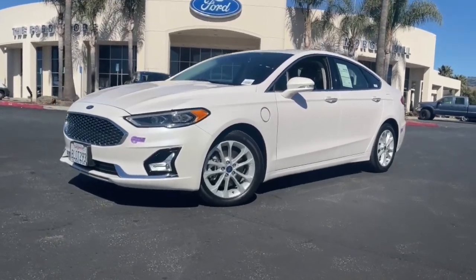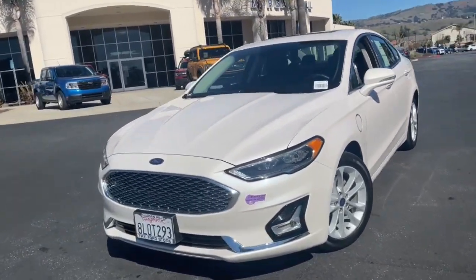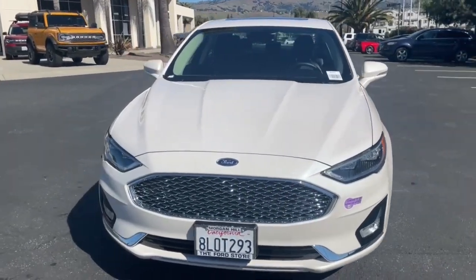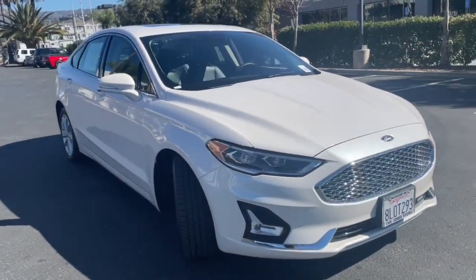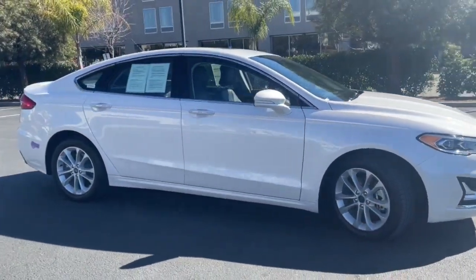You will be amazed by this 2019 Ford Fusion. With less than 10,000 miles on the odometer, this vehicle provides excellent value. Make every drive count in this sporty, sophisticated Fusion.